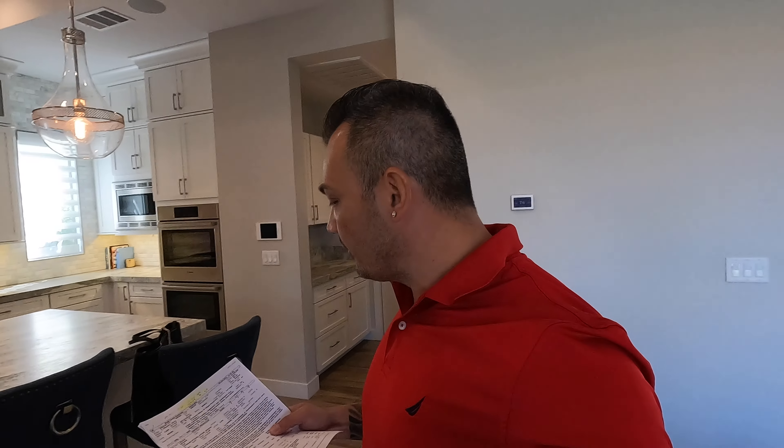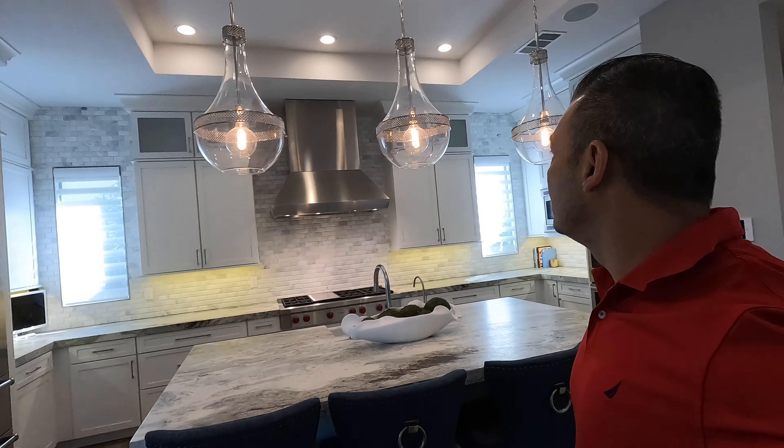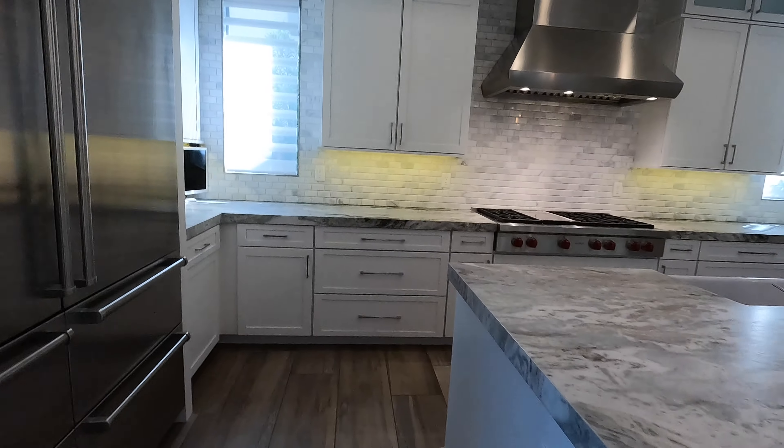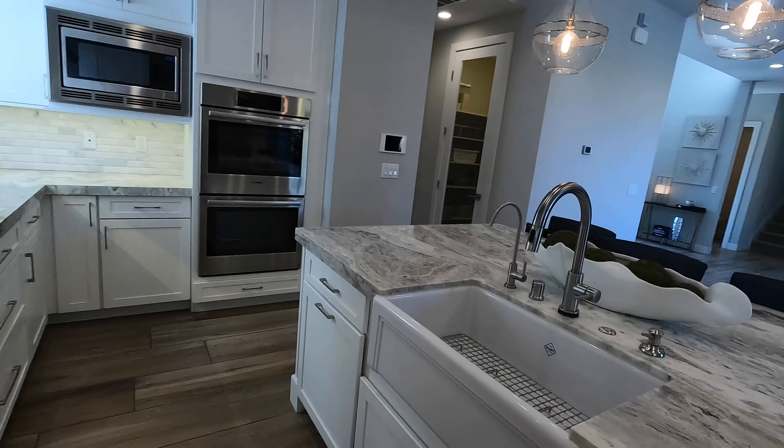I'm here with some clients in The Ridges, which is an exclusive neighborhood. Today we are touring a 2.4 million dollar home that's about 4,100 square feet. Look how gorgeous this kitchen is — definitely to die for. This home was built by William Lytle Homes, who no longer exist. One of the cool things about being a real estate agent is getting to look at these gorgeous homes.